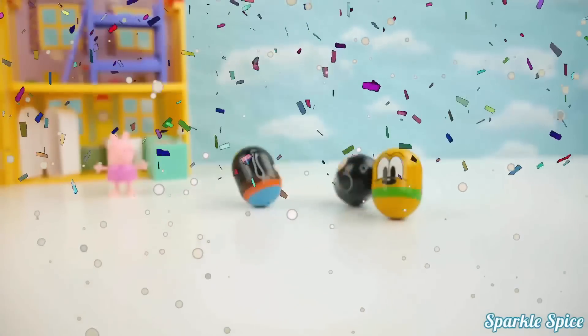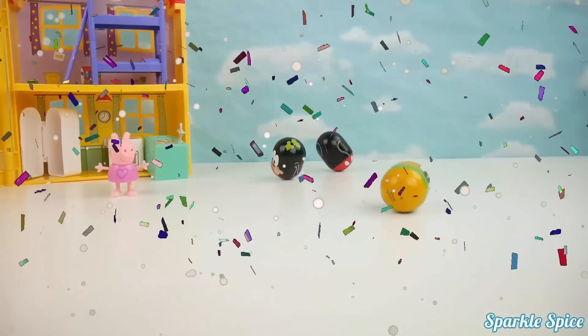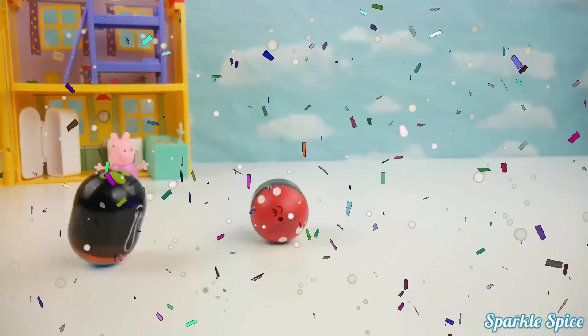Here they go! Whoa! Who's gonna win? It's Mickey! Where are they going? They're coming back!